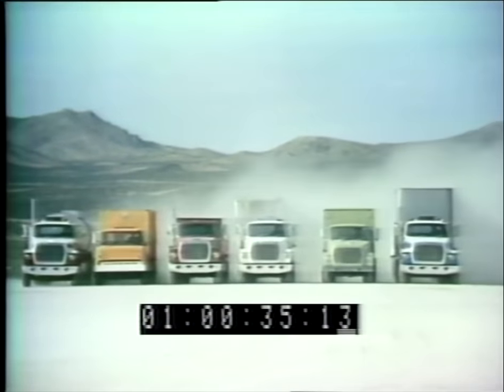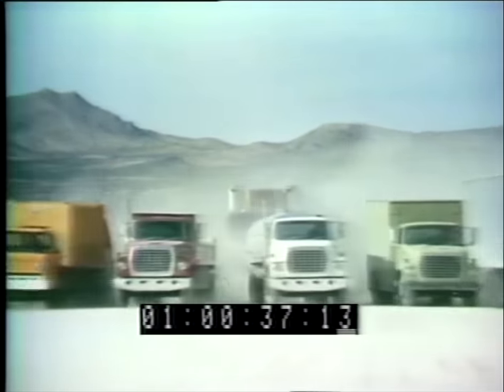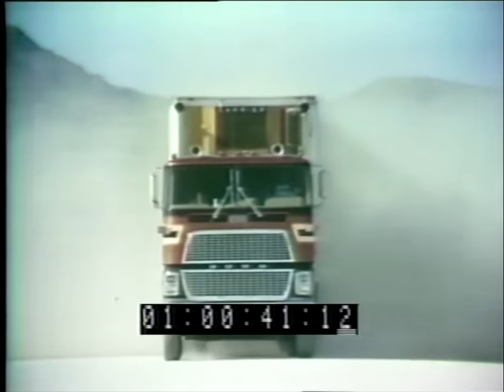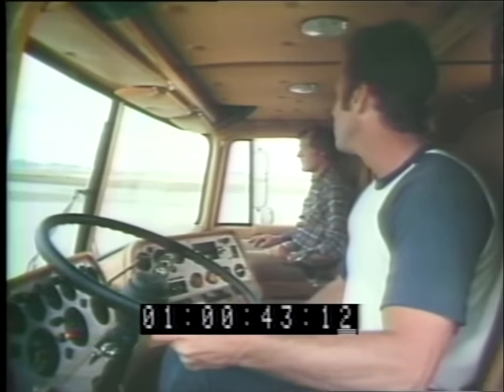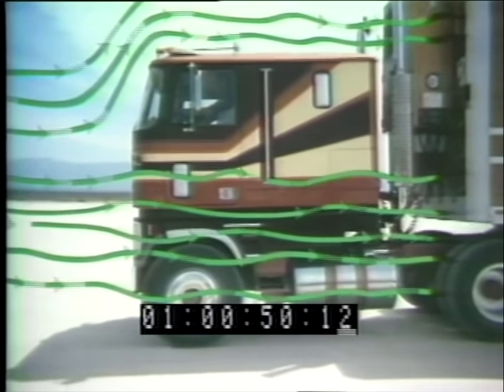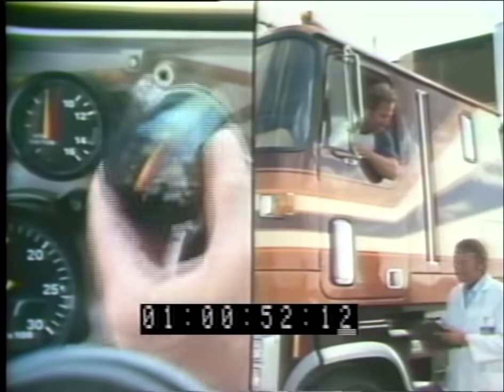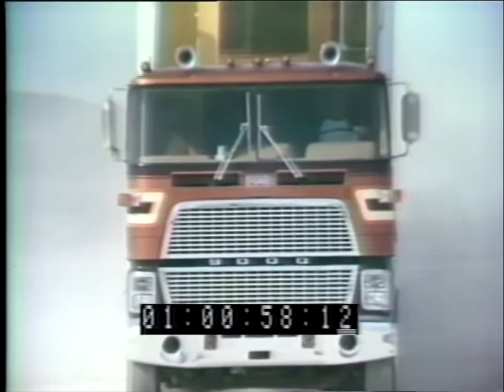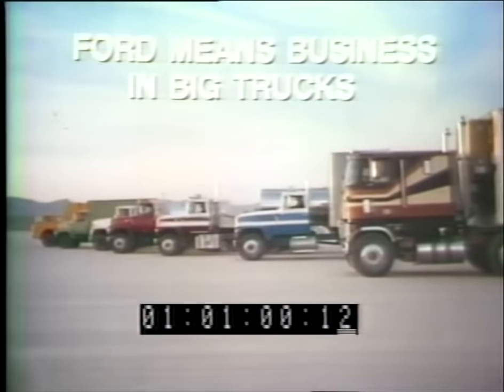Ford means business in big trucks. And now Ford announces the CL9000 — a new lightweight cabover design for new driver comfort in a spacious cab with optional cab air ride. New operating efficiency with aerodynamic design to help save fuel, and new ease of servicing to help reduce downtime. Ford CL9000 — compare it with any line hauler on the road today. Ford means business in big trucks.